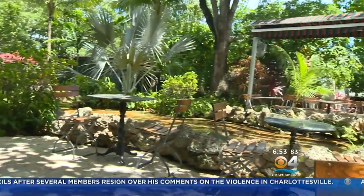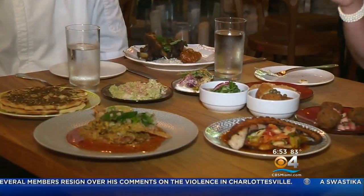Cafe Roval — a secret Mediterranean garden ready for you to taste and explore. Chef, tell us when you're open. We're open seven days a week, dinner only, and brunch on Sundays. Come and check it out — your Taste of the Town in Miami at Cafe Roval. I'm Lisa Petrillo, CBS4 News.